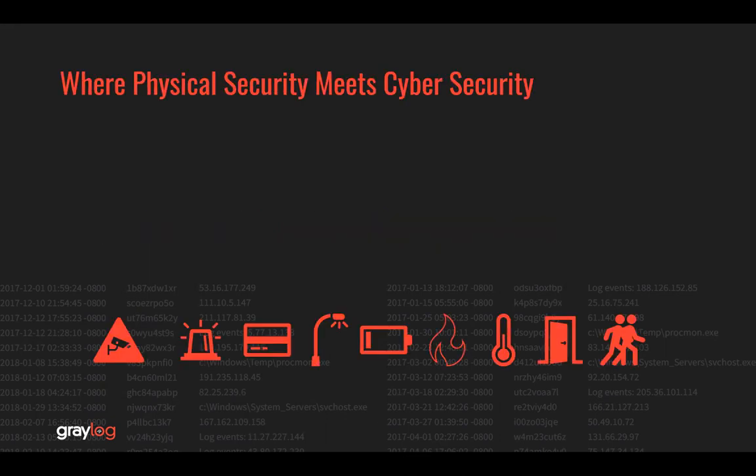This is where physical security meets cybersecurity. Just to provide you a list of some of the things to be considered when looking at physical security, different types of systems, if not implemented properly or even at all, will leave you vulnerable. Greylog can be a central location for all these types of physical security events. While Greylog would not be the primary source, it can be the centralized source of all these logs. Here's a list of security items to consider.